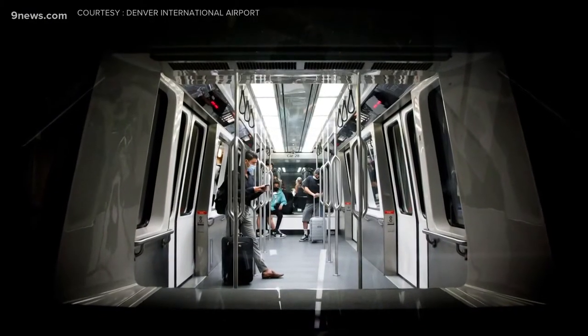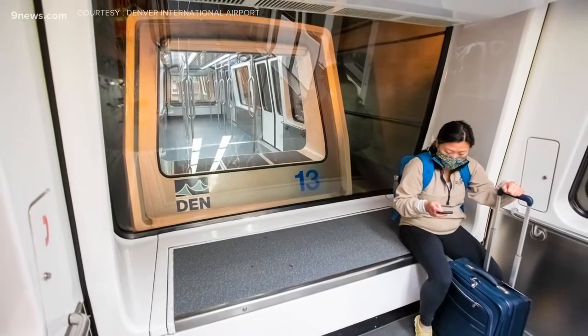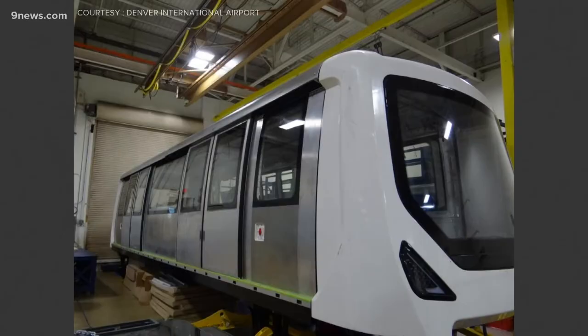The airport currently has 31 train cars in its fleet. Around half are past their shelf life, so DIA wants to replace all of them and then add 10 more. Each of these new cars costs almost $3 million.